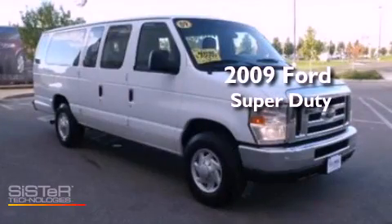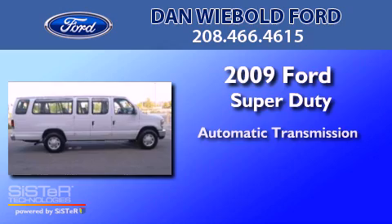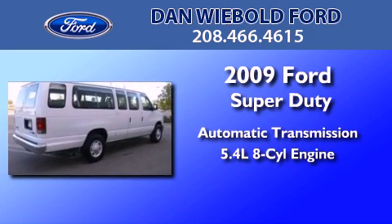This is a 2009 Ford Super Duty. This vehicle has an automatic transmission and a 5.4-liter V8.